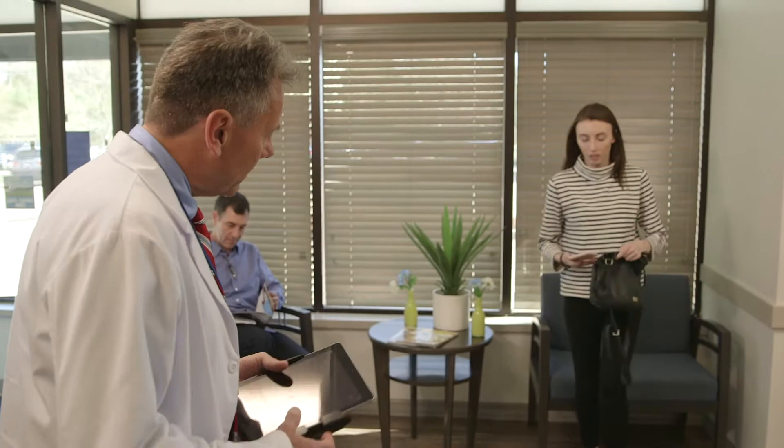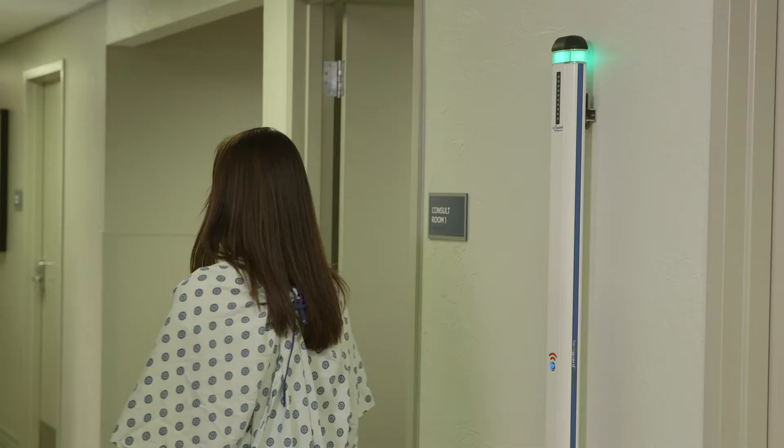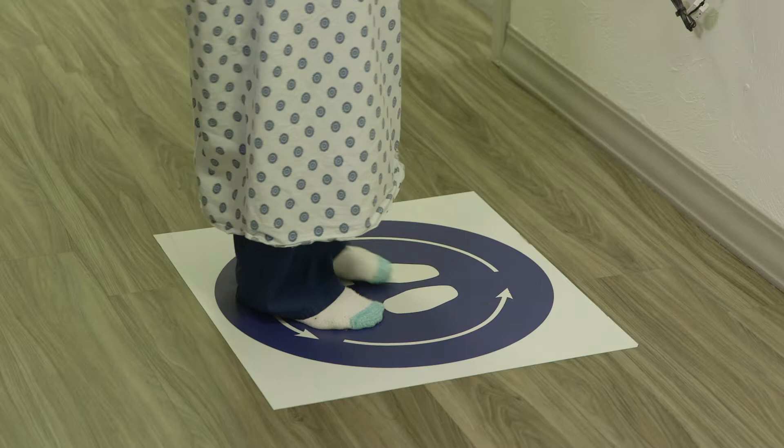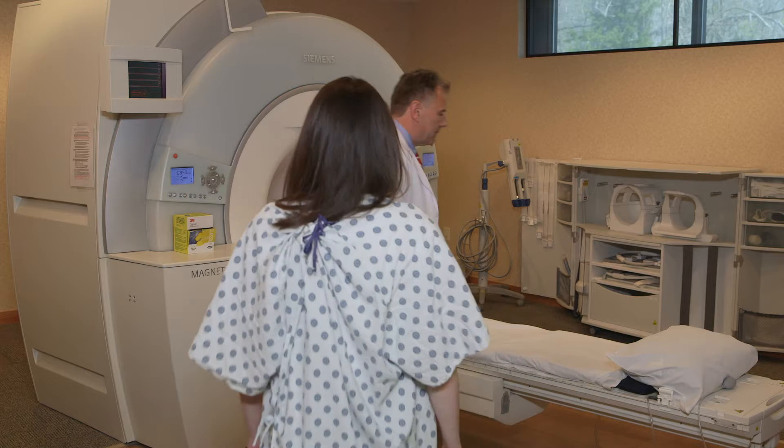We then bring the patient in and interview them prior to the scan for one more safety screening. The tech then takes them to a ferrous metal detector and spins them to make sure there's no metal on the patient. All Shield centers have metal detection systems — it's one more way to ensure patient safety and make sure nothing metal gets into the magnet. The tech then accompanies the patient into the scan room.